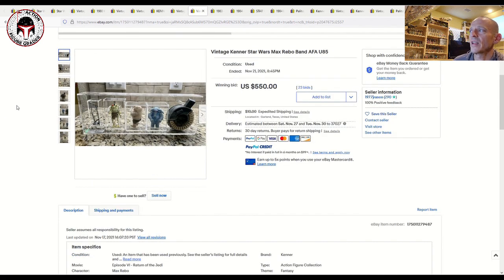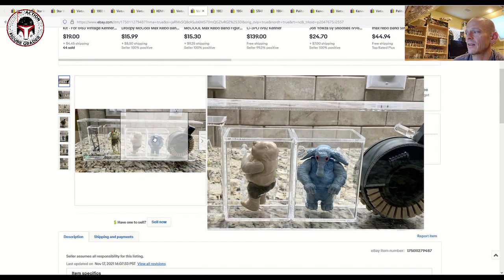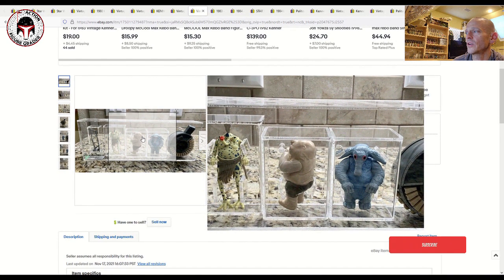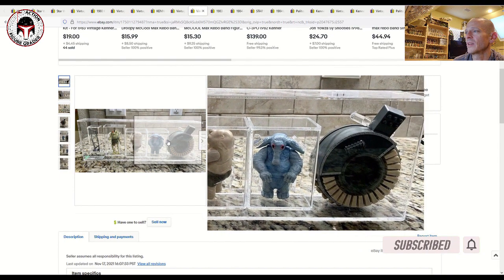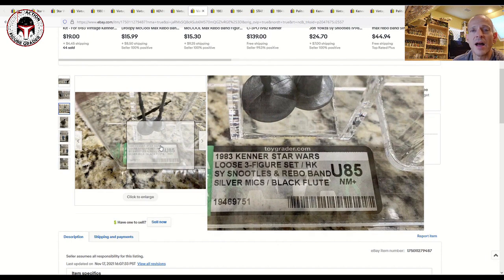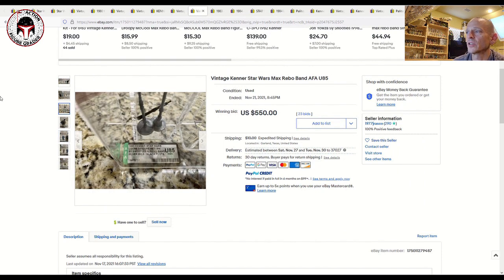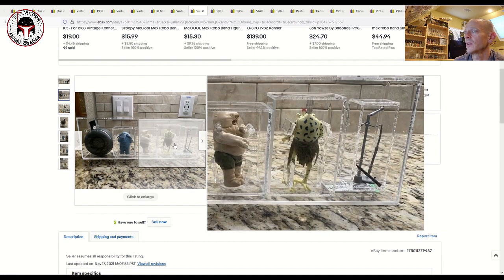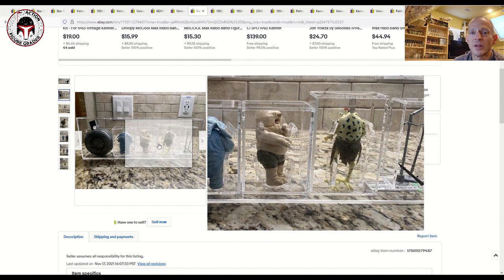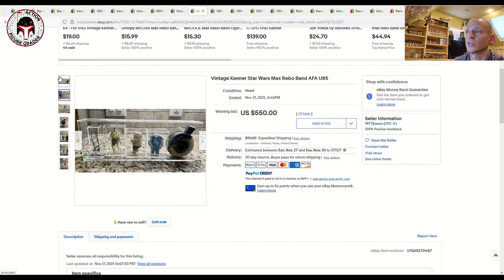Here was an AFA Uncirculated 85 Max Rebo Band. Personally I find it a pretty hideous case — one of the pegs for the Sy Snootles figure came loose and she was turned around and not in her case properly. Somebody took this out of a sealed box and had it graded loose, which AFA doesn't do anymore. Pretty cool to see anyway — it sold for $550. The pegs appeared okay; the figure just jostled loose during shipping.